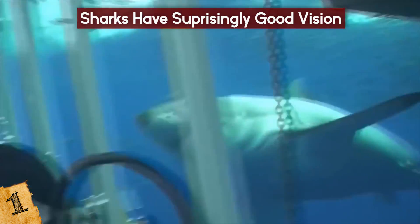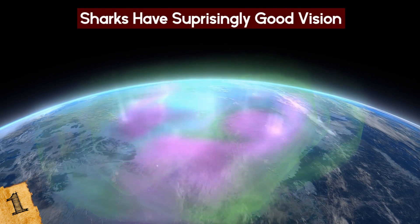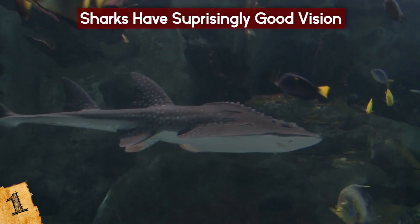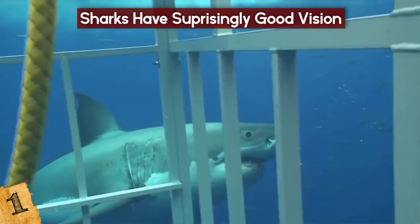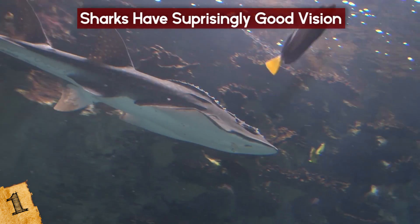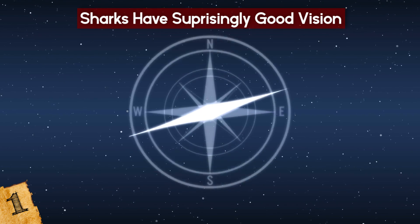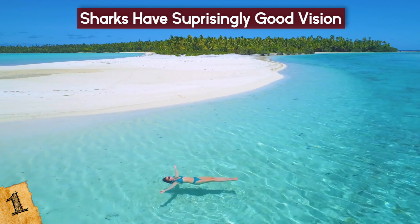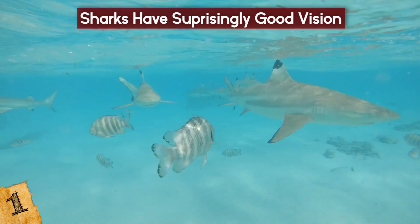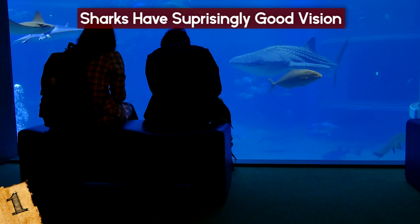Sharks can also sense electrical fields, which helps them track prey by picking up their bioelectric signals, and may even enable them to migrate based on geomagnetic field lines. While it's logical to conclude that such extraordinary abilities compensate for at least one that's lacking, sharks actually have great eyesight. Due to the placement of their eyes on their heads, sharks have a wide field of vision and can see in almost all directions at the same time. In clear water, sharks can see 10 times better than humans, and they still see pretty well in dark and murky water. A shark's combination of keen senses are what make it one of the most effective predators on the planet.